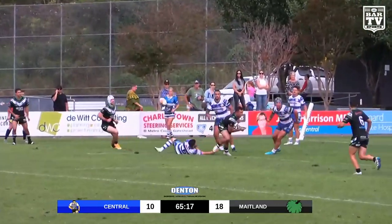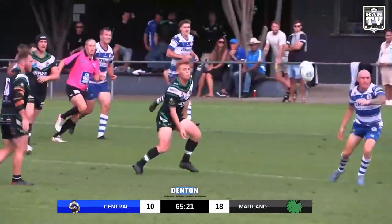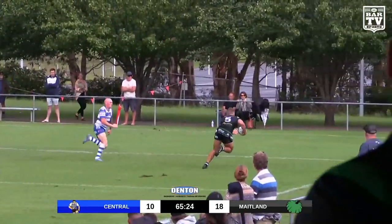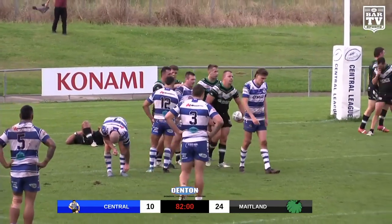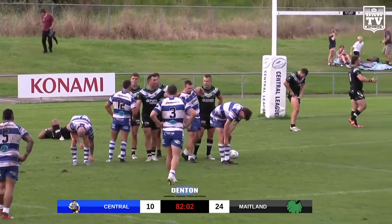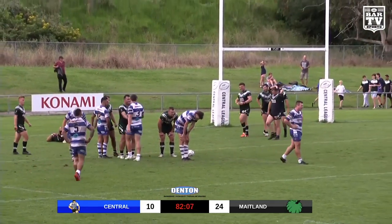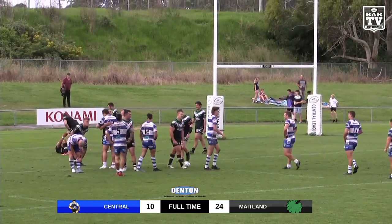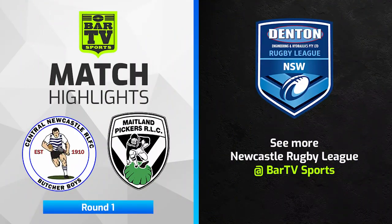22-10, kick to come. They just exposed the left side of Central's defence, which was probably more fatigued than anything else. That is full time — the Maitland Pickers have defeated Central Newcastle 24-10 in round one of the Newcastle Rugby League, the Denton Engineering Cup. What a beauty to kick off the competition.